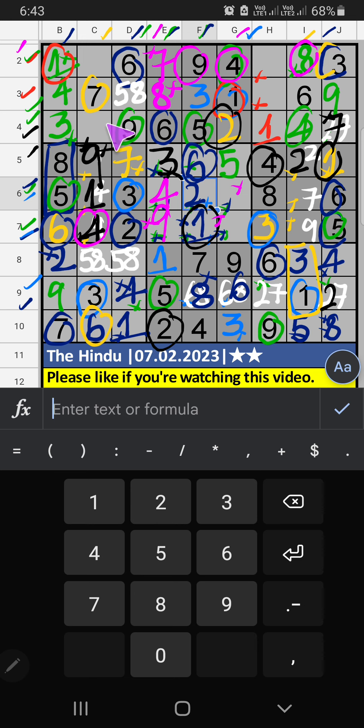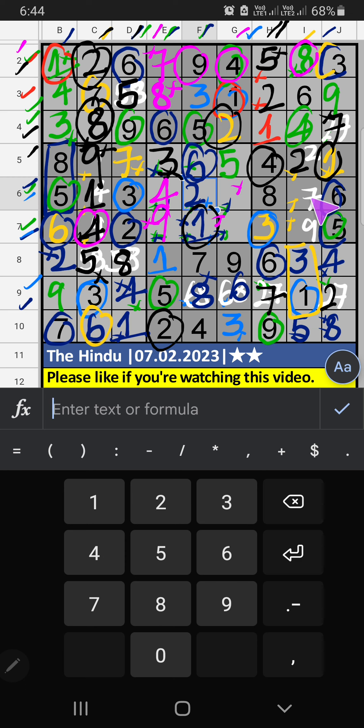Then column E, 3 numbers are remaining: 7, 8, 9. 7th row, V of 8 and 9, so 8 and 9 can't come in these cells. 2nd grid, V of 9, so 9 can't come in the cell. 9 is confirmed here. Then 8 is here. Then column E, only one number remaining: 7. 7 is confirmed here. Then 2nd grid, only one number remaining: 2. 2 is confirmed here. 4th row, 4th row — 5 is confirmed here, then 5 is here. Then column D, only one number remaining: 5. 5 is confirmed here. Then 1st grid, only one number remaining: 2. 2 is confirmed here. Then column H, 2 numbers are remaining: 2 and 5. 2nd row, V of 2, so 2 is confirmed here. Then 7 and 9: 7 is confirmed here. Then 7th row, V of 9, so 9 can't come in the cell. 9 is confirmed here. Then 7 is here. Then column G, 2 numbers remaining: 7 and 8. 6th row, V of 8, so 8 can't come in the cell. 8 is confirmed here. Then 7 is here.